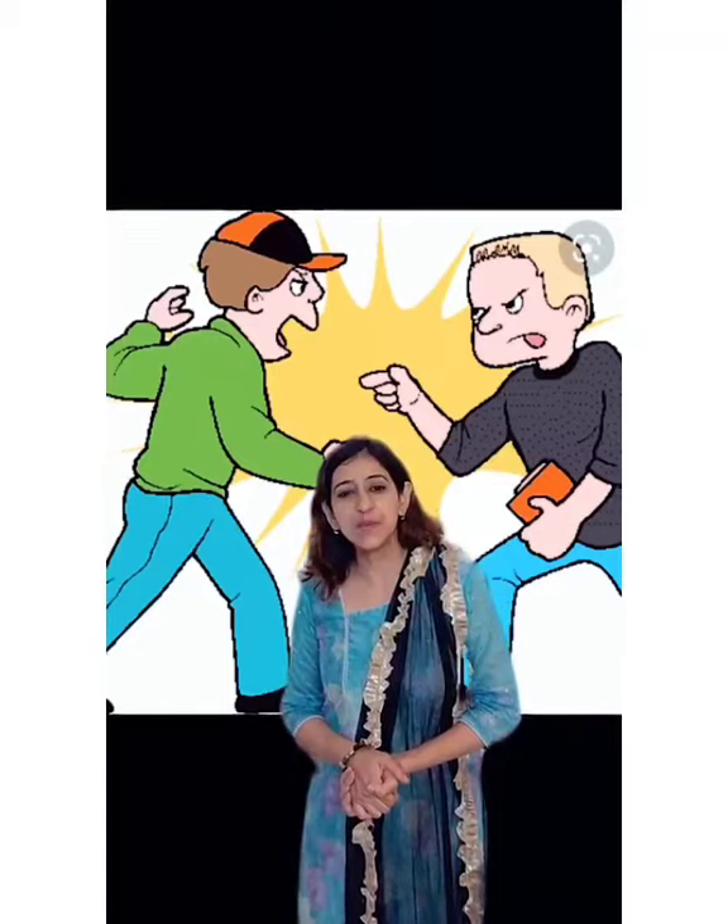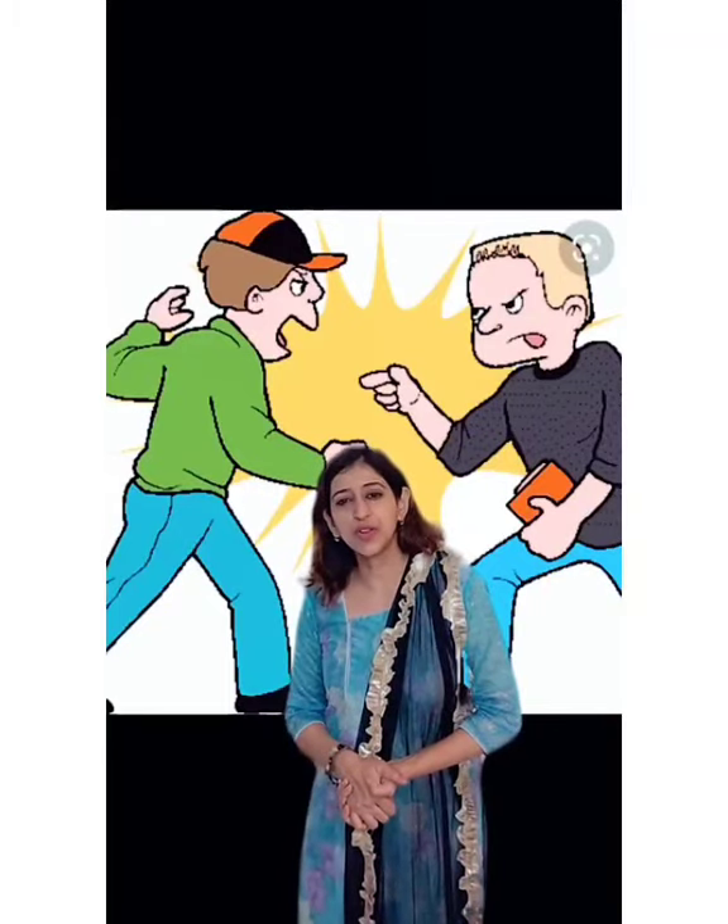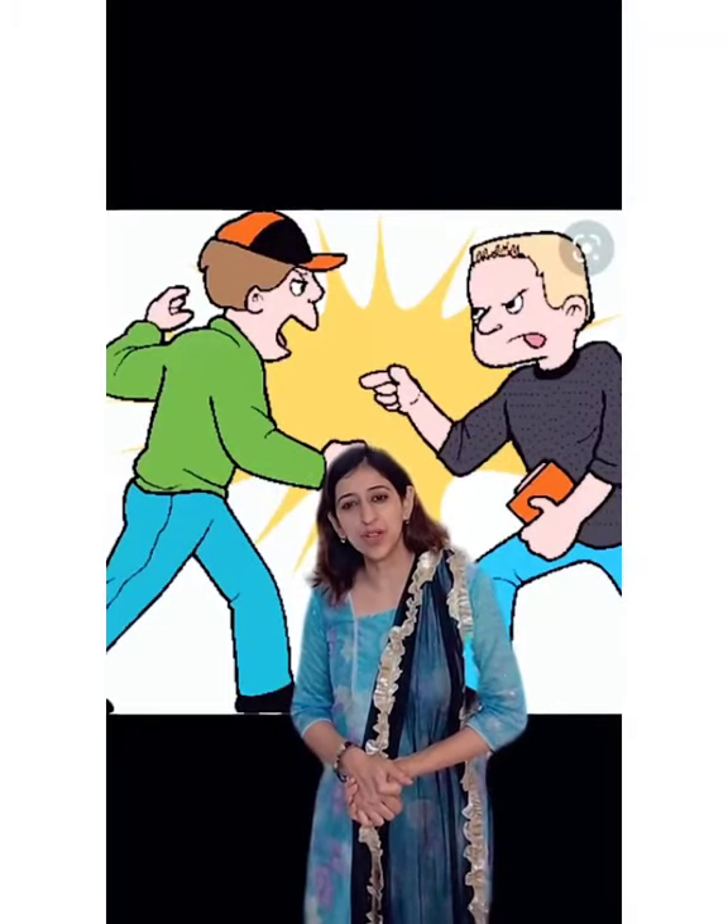And children, when you see something unpleasant, or when you see two people fighting, what do we do? Yes, we must call the police.